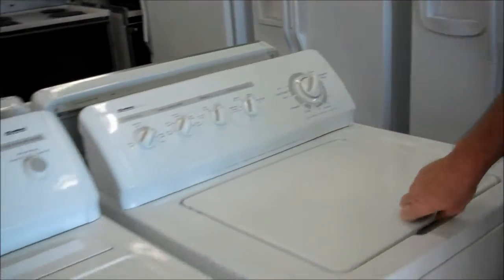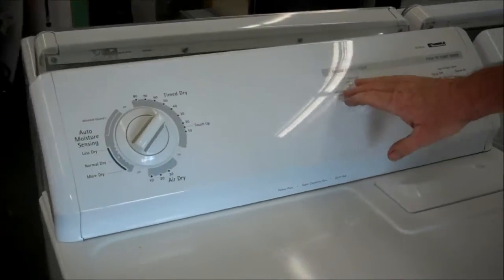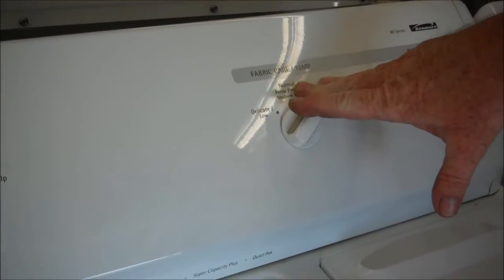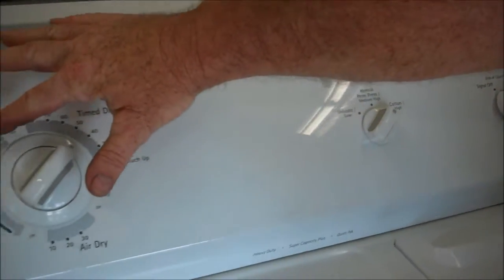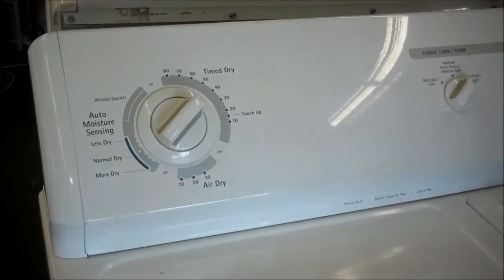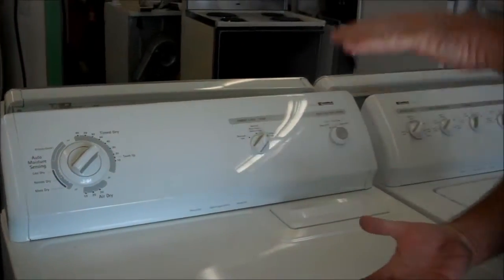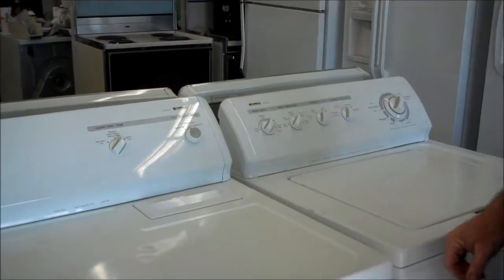The dryer — same thing. It has the low, medium, and high. So you've got high heat, you've got your permanent press, which also has the wrinkle guard. It will go for a while with no heat so your clothes don't come out all hot and wrinkly. It's a nice feature.